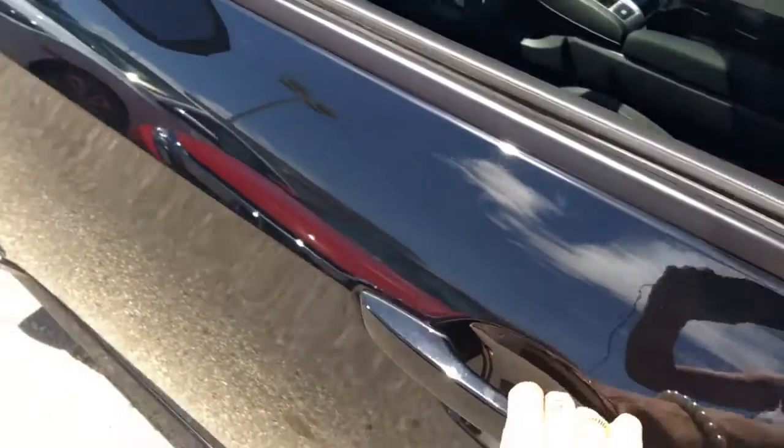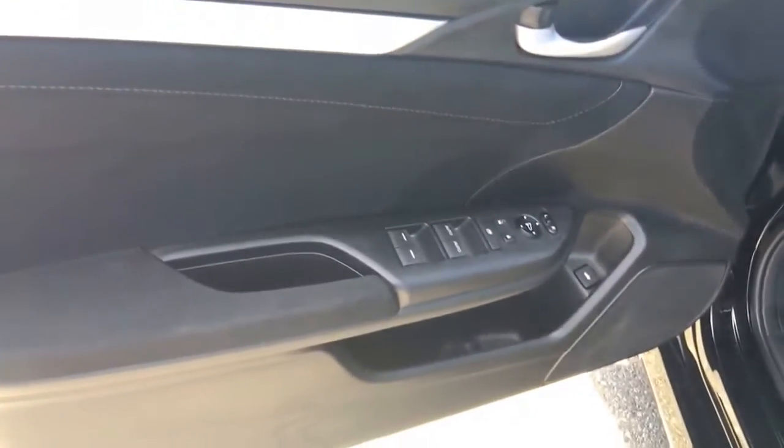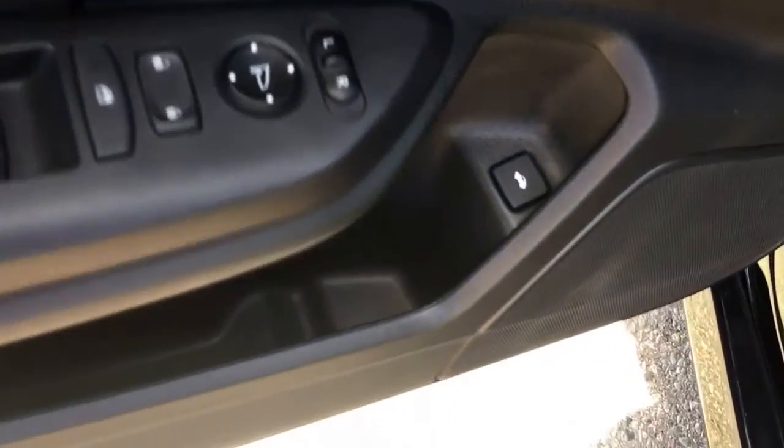Regardless of trim level, when you open up, everything's going to be automatic and powered: power doors, windows, locks, and mirrors. We even have an electronic trunk release — super convenient. The driver's view mirror is expanded and slightly concave, and we have tweeter speakers as part of the audio system.